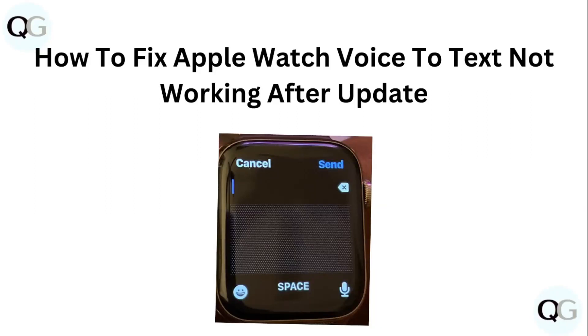Hello guys, welcome to another video in which we would be discussing about how to fix Apple Watch voice to text not working after update. Are you having trouble that your Apple Watch voice to text feature is not working after update? Don't worry, in this video we will help you find a solution for it. Just follow these easy steps.